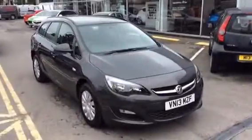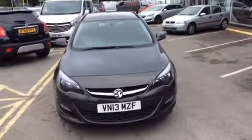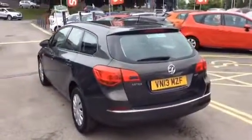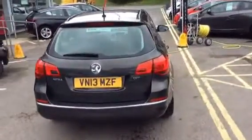Hello and welcome to Bayless Vauxhall Gloucester. Today we have a 2013 Vauxhall Astra Estate. This is a 1.7 CDTi diesel manual and this vehicle has done just over 50,000 miles.